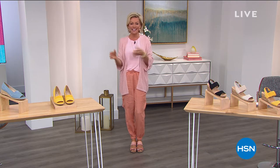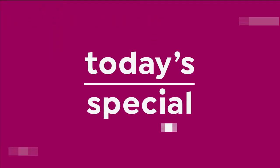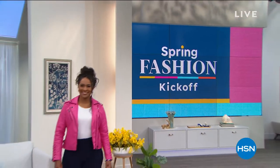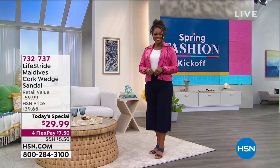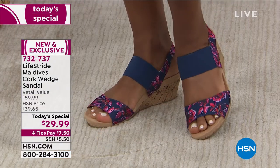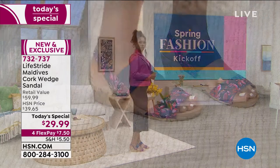We are here to really kick off the key piece to round out a perfect outfit with Life Stride — today's special, the first ever from this brand. It's so exciting to have them here. Life Stride has been around for over 75 years and you can find it in major department stores and online, but you're never going to find this shoe at this price. It's only here — it's exclusive.